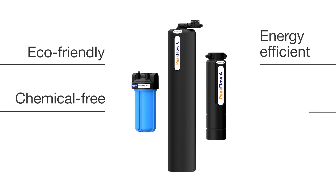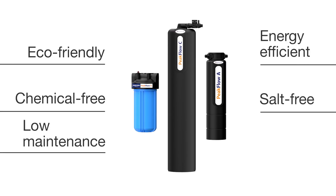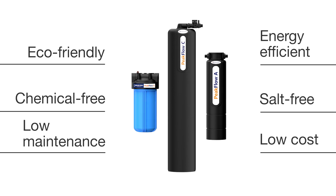energy-efficient, chemical-free, salt-free, low-maintenance, and low-cost solutions for preventing scale buildup on pipes, water heaters, and appliances.